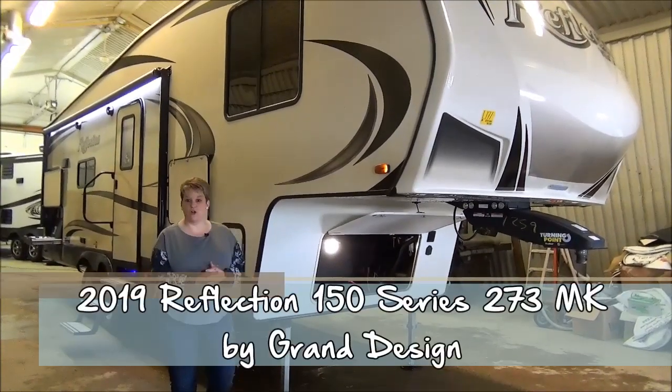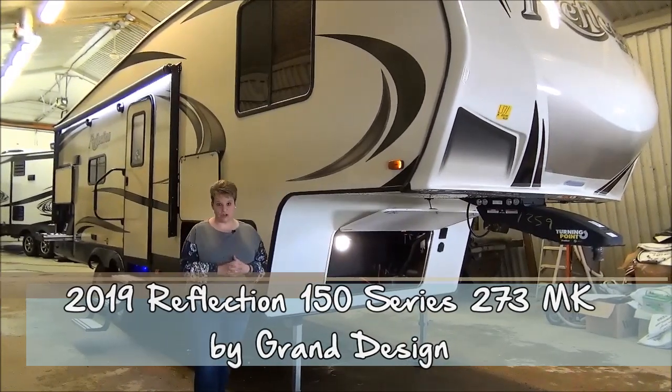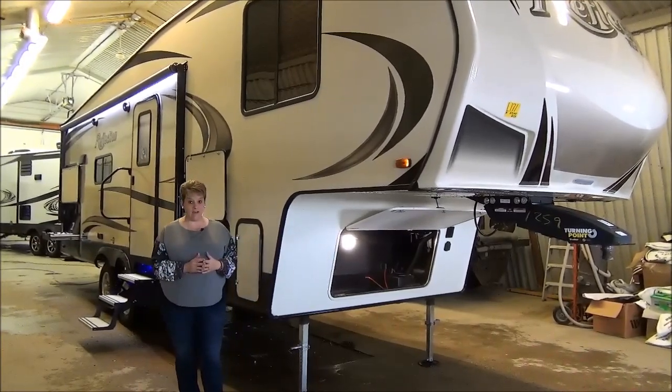Hi, Tammy here with Miner's Leisure World. Today I'm going to do the video walkthrough on the 2019 Reflection 150 Series, the 273 MK. This is a brand new floor plan for us this year and we're super excited to have it.